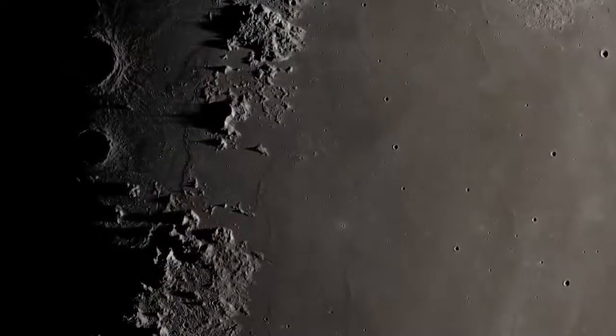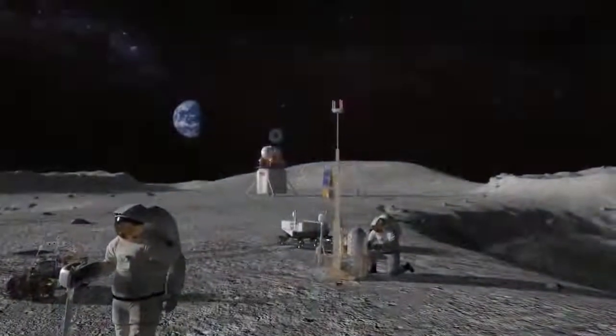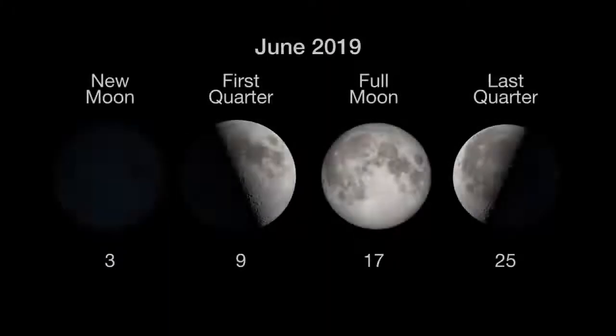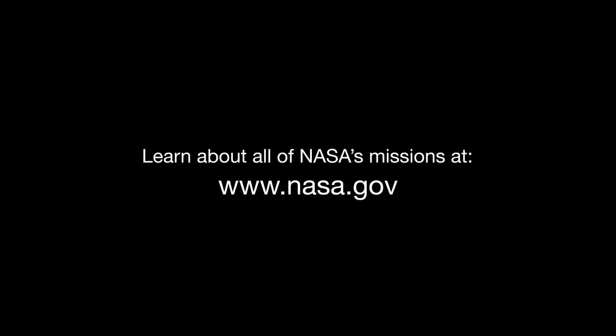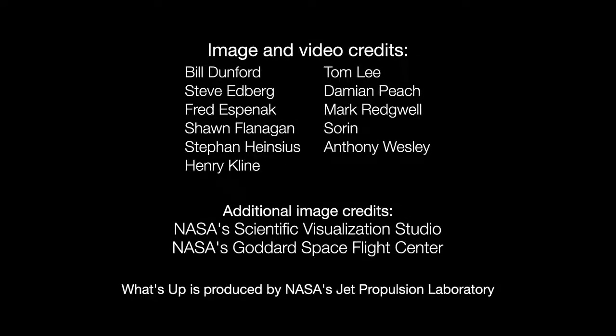There's still a lot to learn about the moon, and science is one of the reasons NASA has plans for both robots and humans to continue exploring it into the future. Here are the phases of the moon for June. You can catch up on all of NASA's current and future missions at nasa.gov. I'm Preston Dykes from NASA's Jet Propulsion Laboratory, and that's what's up for this month.